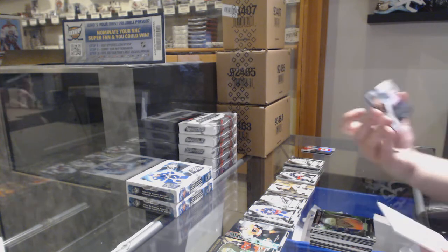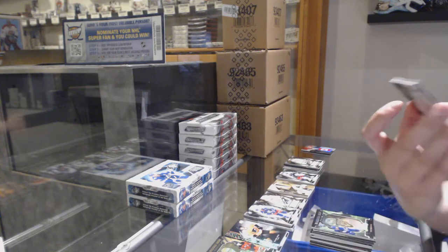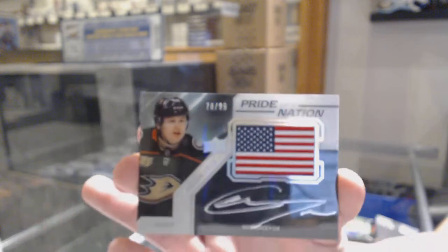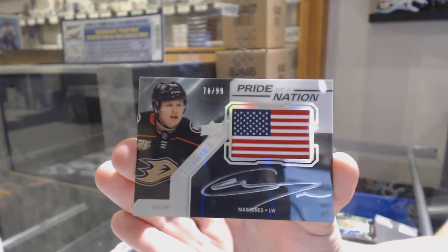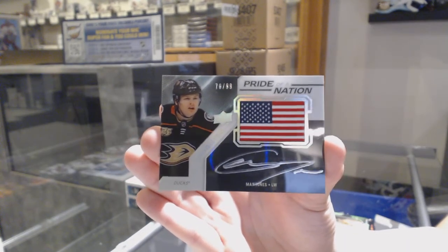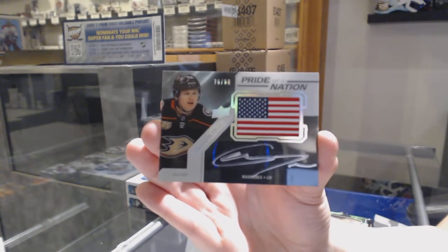Pride of a Nation rookie patch auto numbered 70 of 99 for the number zero spot, Max Jones. This would be a nice set to collect — I like this set. Eight does not have one yet.